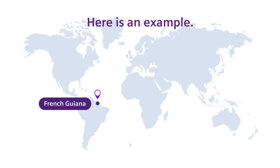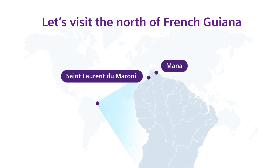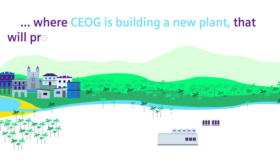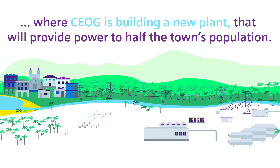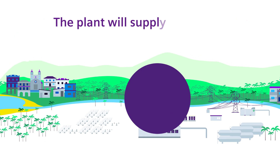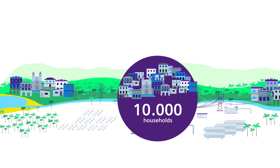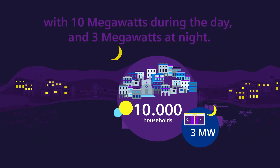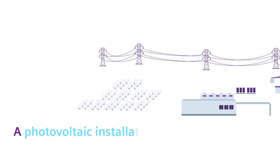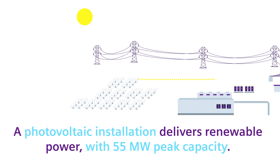Here is an example. Let's visit the north of French Guiana, where CEOG is building a new plant that will provide power to half the town's population. The plant will supply electricity to 10,000 households, with 10 MW during the day and 3 MW at night.